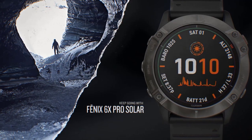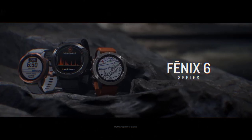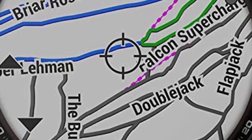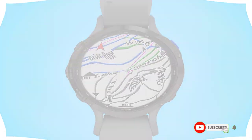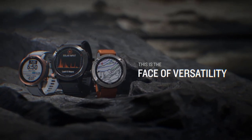For durability, the watch conforms to military standard 810G, which means it can handle thermal shocks, gunfire shocks, and much of what a soldier might throw at it. It doesn't come standard with a sapphire watch face, so keep that in mind. Finally, if you want ballistics features, Garmin has you covered with the Tac model.